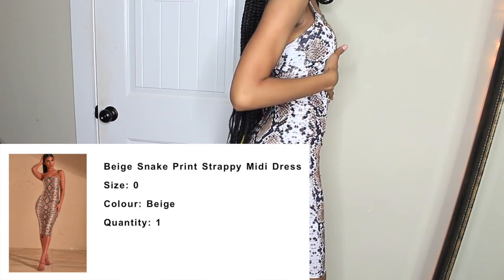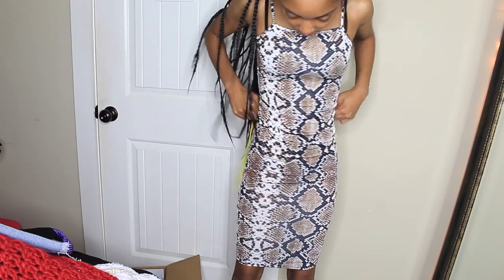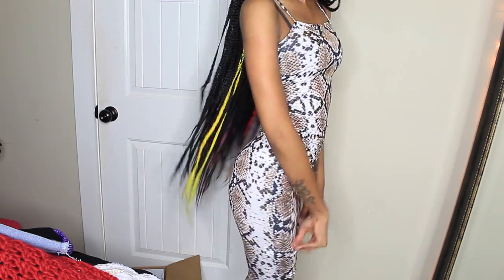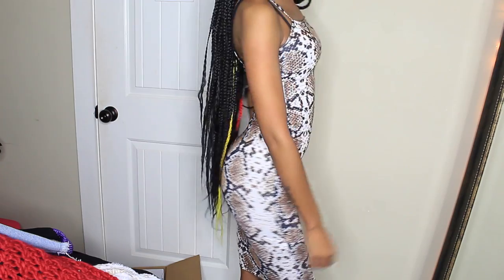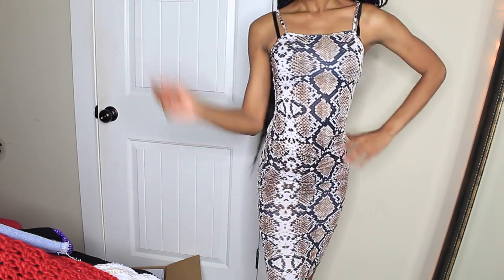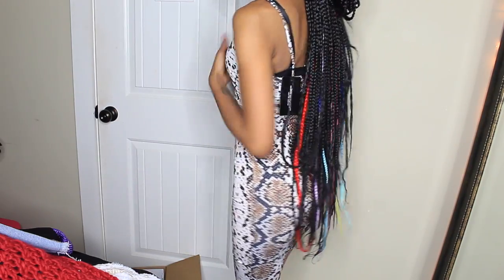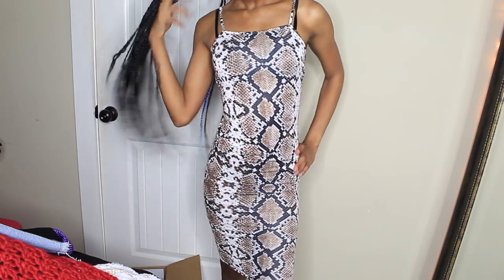My next item is this midi dress — it's snake print, really nice and snug. I got an extra small in this. It's really cute to go out in, on a date, or out with your girls.